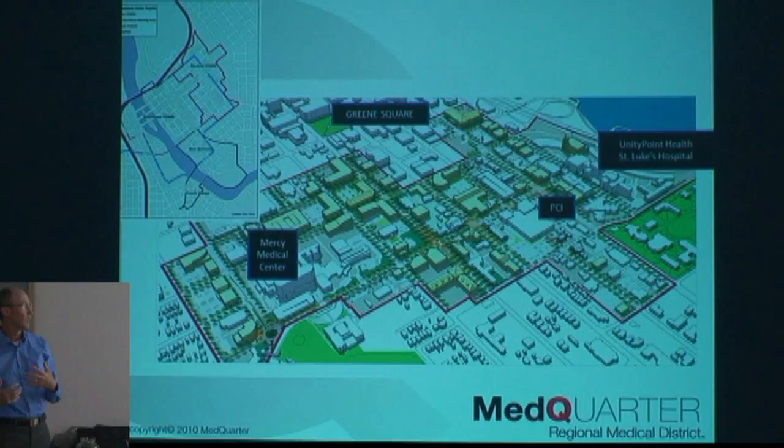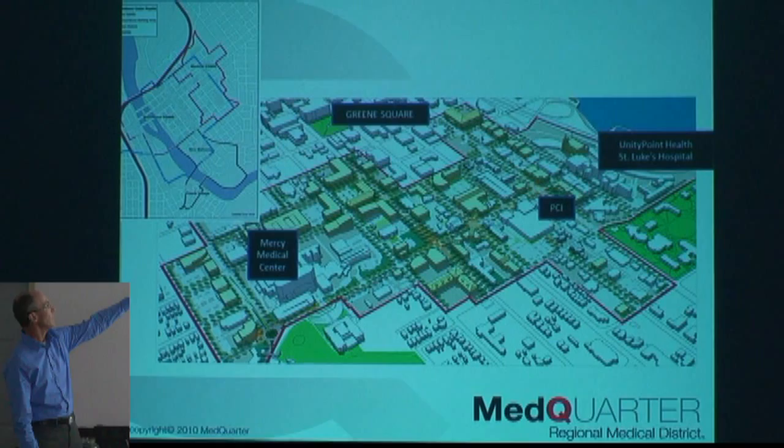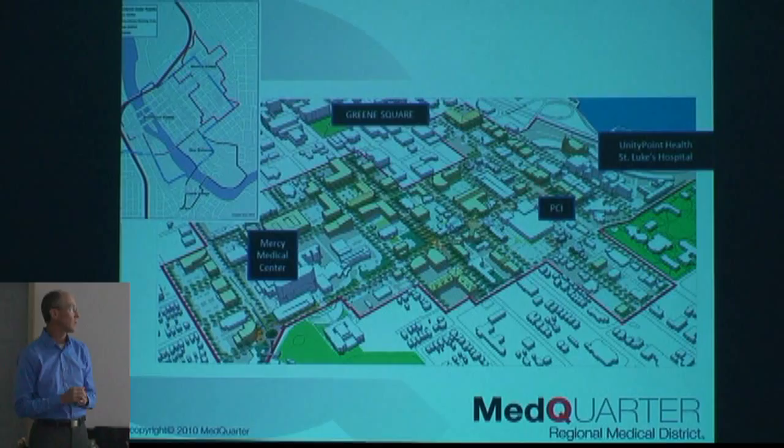A slightly different view that is more helpful shows what's in the boundaries. You've got Mercy Medical Center, up 10th Street to PCI, further up 10th Street to A Avenue, Unity Point, St. Luke's, and then 4th Avenue down to Green Square Park and the new library. In the upper left-hand corner you can see where we push up against the downtown SMID and where New Bohemia and the Czech Village are. The downtown SMID and the Med Q SMID are the only two official districts right now. New Bohemia is trying to put through the SMID tax, and Czech Village would like to do it as well, but they're less organized at this point.